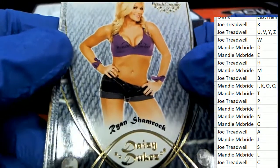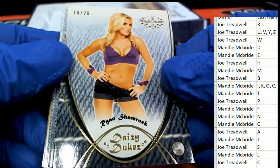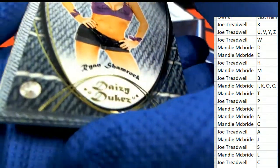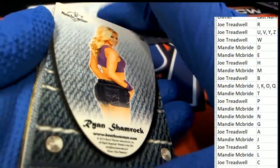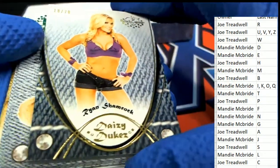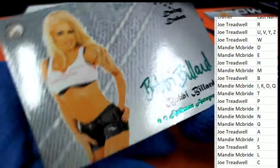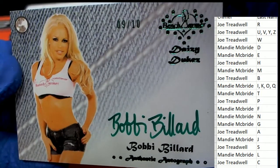We've got a Ryan Shamrock - 18 of 20 for letter S. This is a big thick one, very high quality type hit. Ryan Shamrock. Our first autograph is going to be a Bobby Ballard - very nice, 9 of 10, green ink. That goes to Joe T.